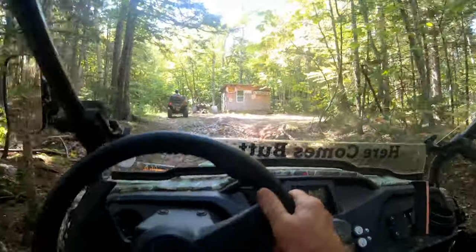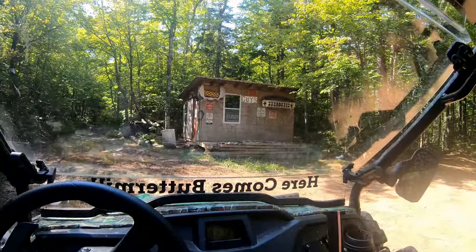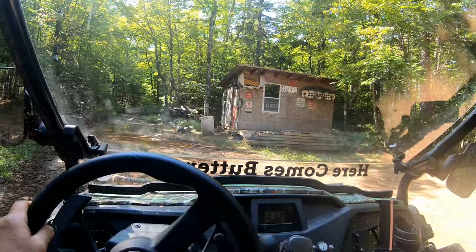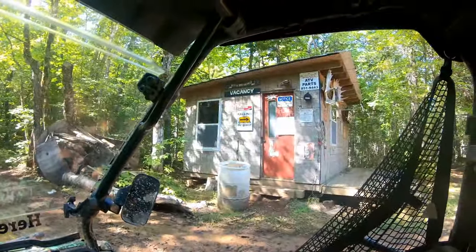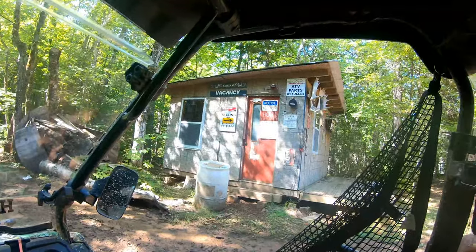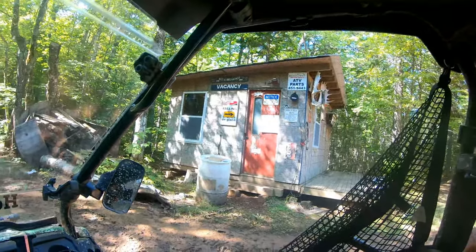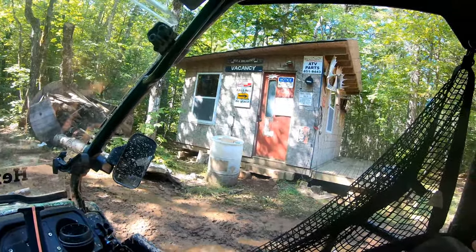Looks like a warming shelter back here in the woods. It says 'no dumping — look before you shoot.' Go see what it says on the other side — 'Hotel Whiskey' on the door. There's a big set of moose antlers there. 'Bed and Breakfast — Vacancy.' I think I'll pass.